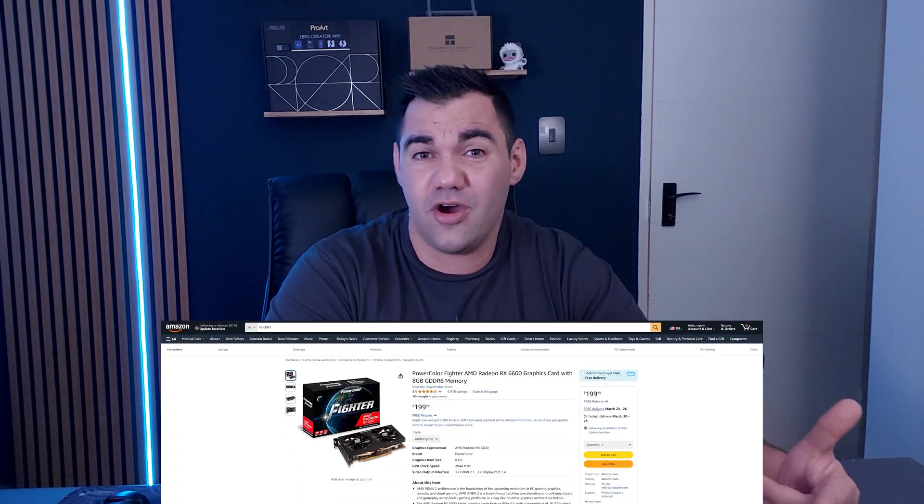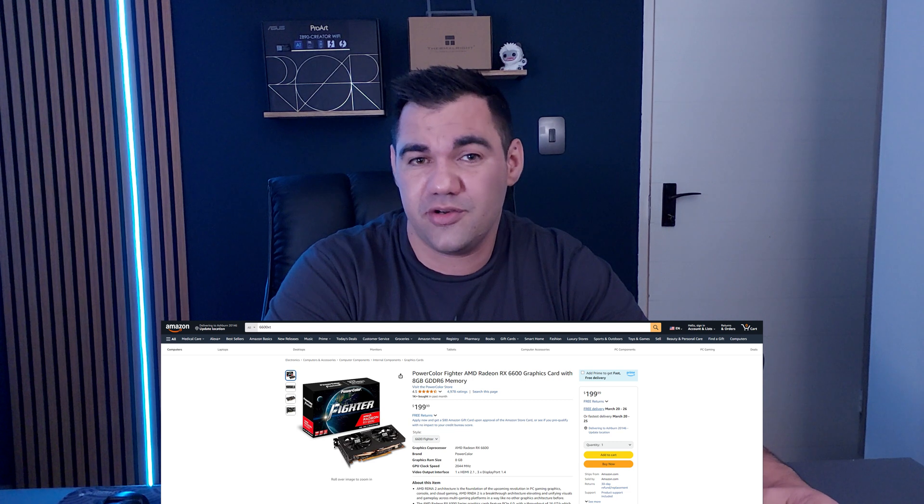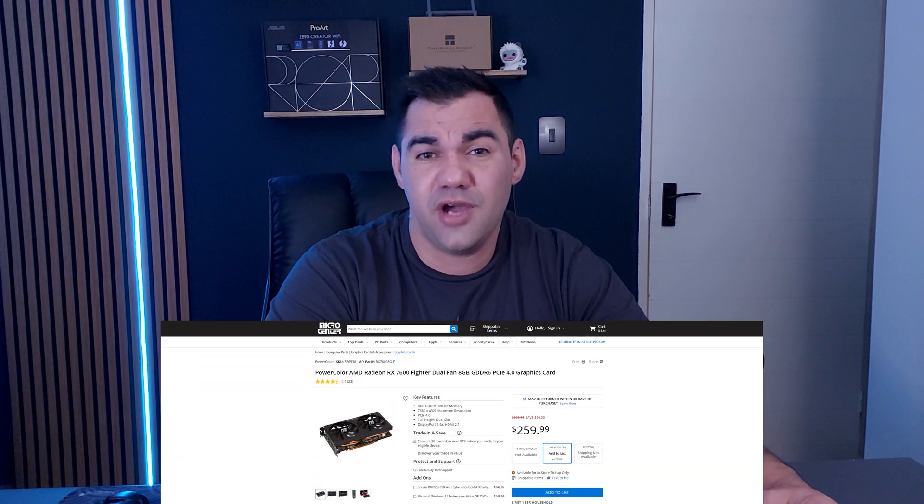Choosing a GPU on a budget can be a tough decision, especially when you are limited to $300 or less. Most options are a generation or two older, like the RX 6600 for $200 or the RX 7600 for $259. Both of these are solid choices. However, they are limited to only 8 gigs of VRAM, which is a bit lacking in future proofing.